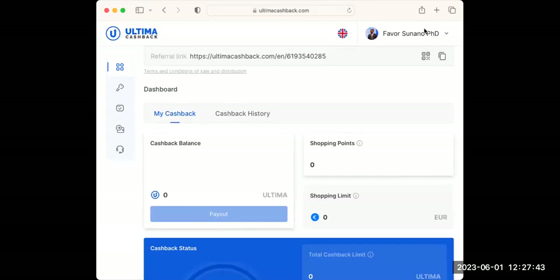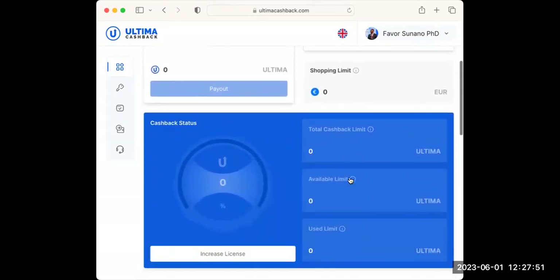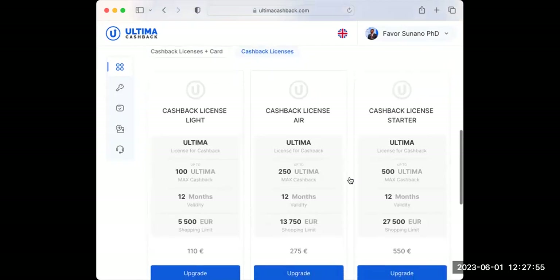All right guys, good day. The Cashback Ultimate payment for licenses is already live. In this short video I want to show you how you can quickly do this.